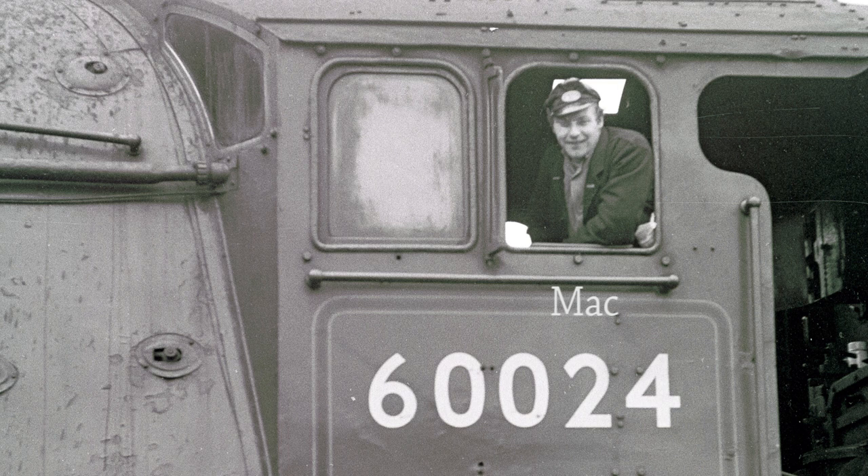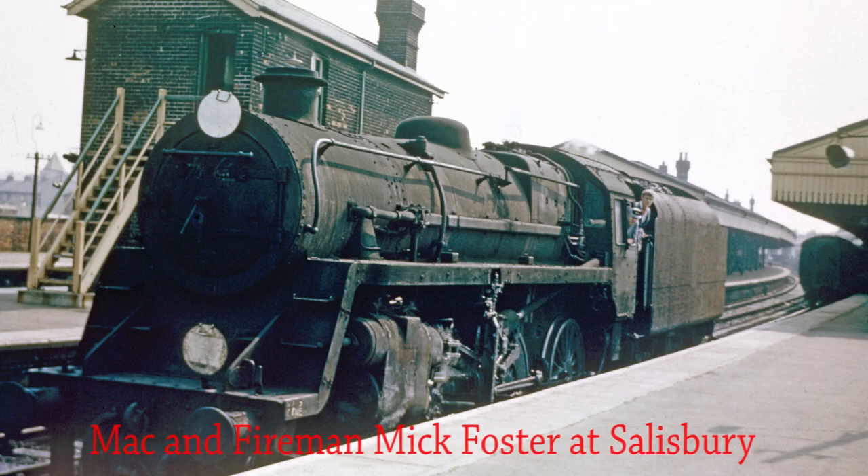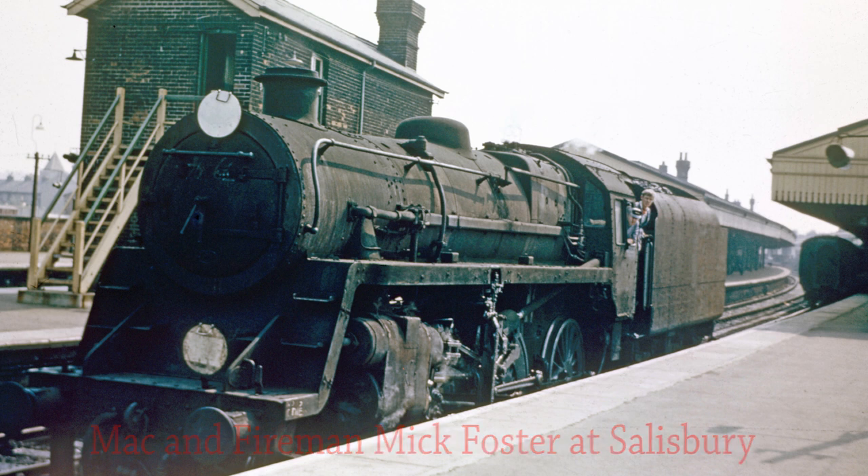Eventually at about 18:00 they left Basingstoke, and Mac rode up with them to Woking where Alan slowed down and Mac jumped off onto the platform, with them carrying on light engine to Nine Elms. Now uncoupled after working a passenger service from Woking to Salisbury, Mac and his fireman Mick Foster take the locomotive to Salisbury Motive Power Depot for disposal.